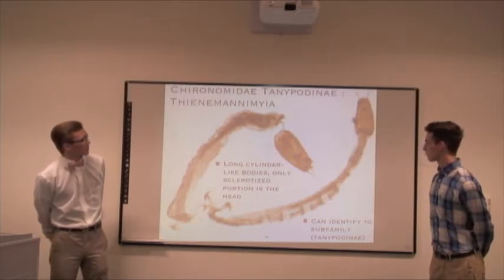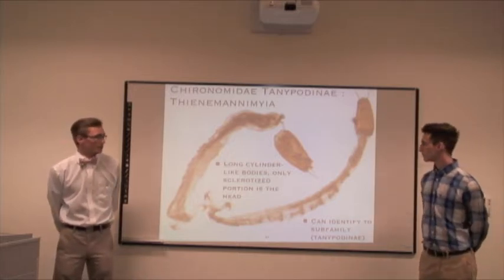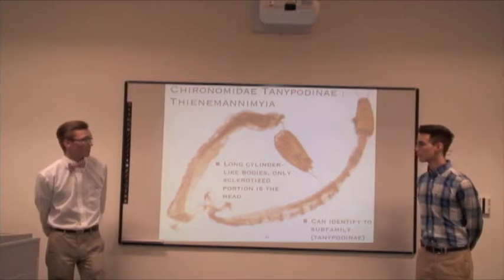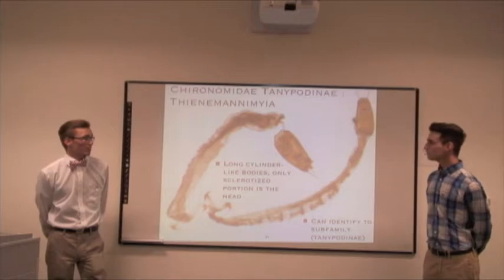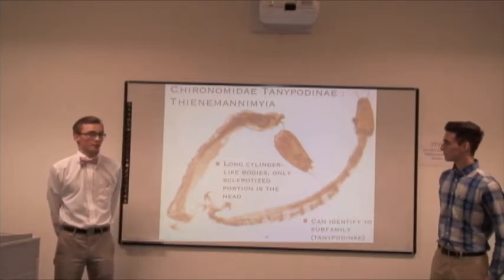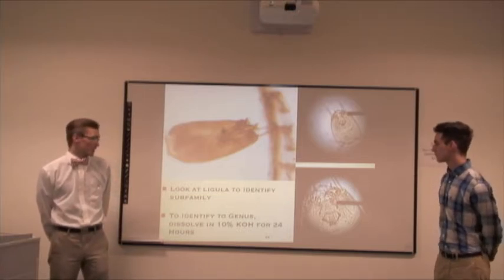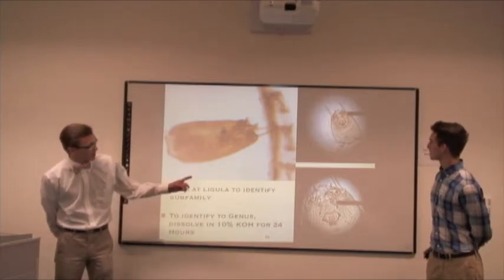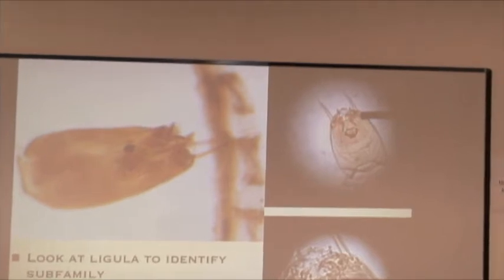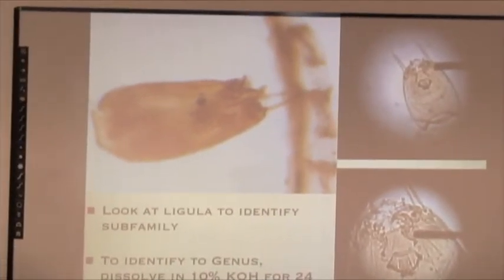For the midges, order Chironomidae, they're distinguishable from caddisflies in that they don't have legs. They have long cylinder-like bodies and the only sclerotized portion is their head. To identify them, you look under the head on the ventral side and see it has a ligula — an organ used in feeding — which can identify them to subfamily, but no further. To identify further, we dissolve them in a 10% potassium hydroxide solution for 24 hours, after which it becomes very visible, along with other characteristics of the skull, allowing us to make identification to genus.